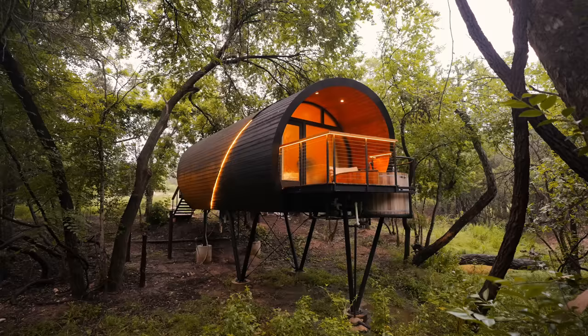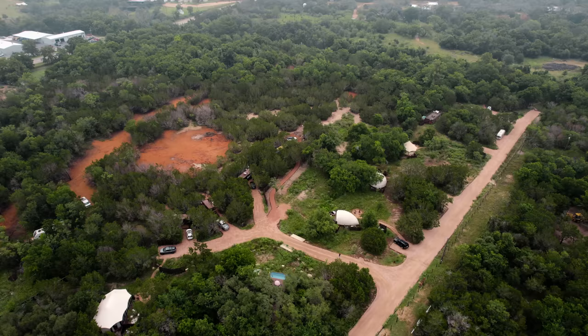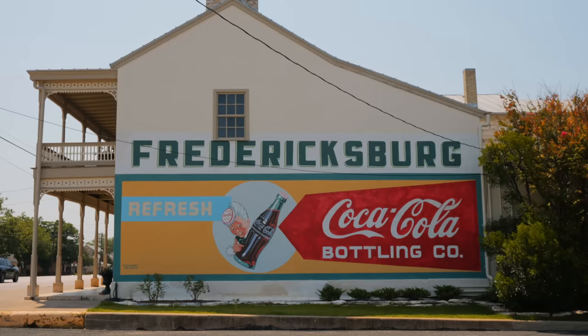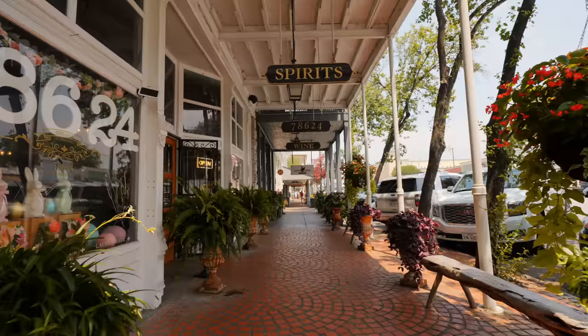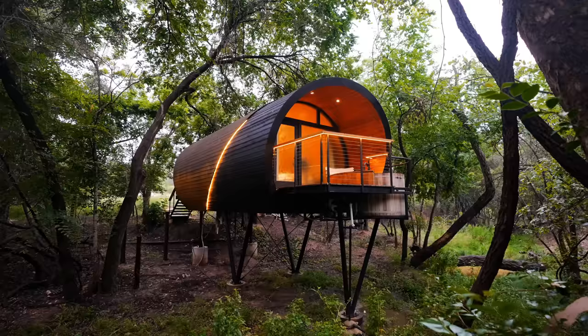We are here in Fredericksburg, Texas. I've been here a couple times before. Texas has a lot of cool spots, and Fredericksburg is a fun one. The downtown area is great, and we're here on the Onera property, which is less than a mile from downtown Fredericksburg — prime location if you come to stay here. On the property, there are several unique units, and in this video we'll be touring the Spyglass tiny house.